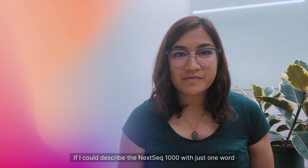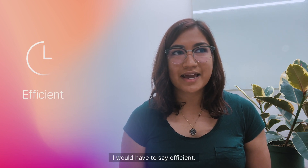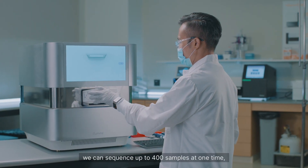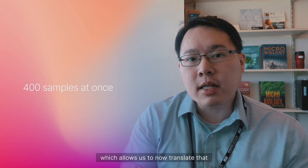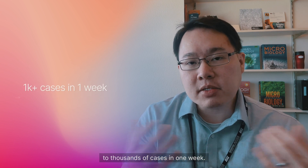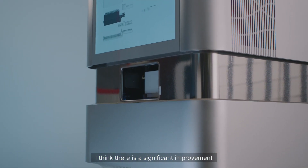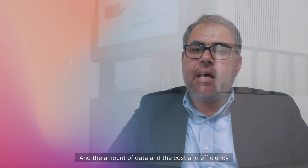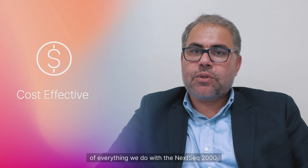If I could describe the NextSeq 1000 with just one word, I would have to say efficient. Now that we have the NextSeq 1000, we can sequence up to 400 samples at one time, which allows us to translate that to thousands of cases in one week. There is a significant improvement in the sequencing efficiency in my lab, and in the amount of data, the cost, and the efficiency of everything we do with the NextSeq 2000.